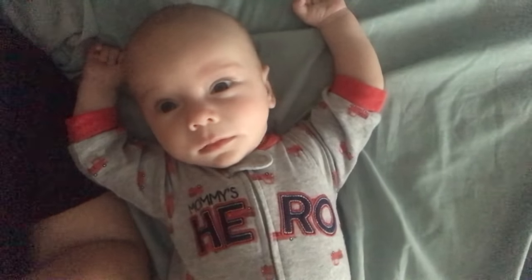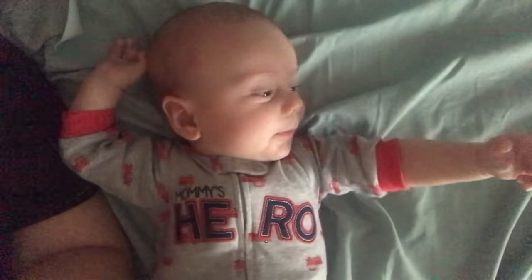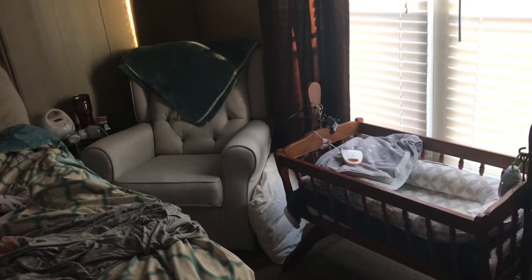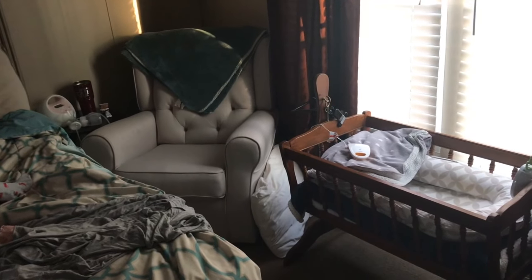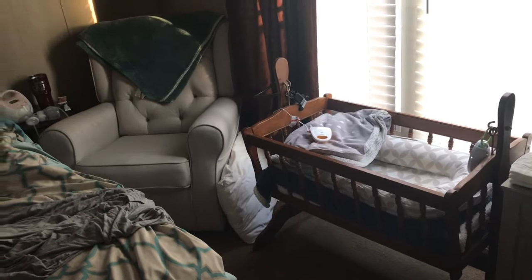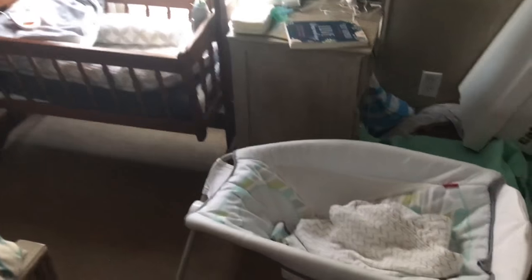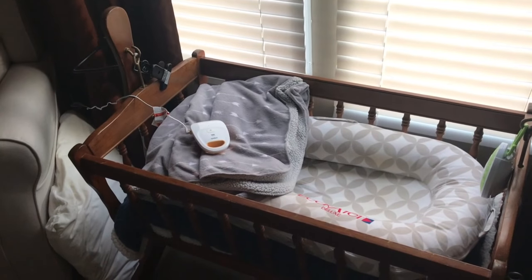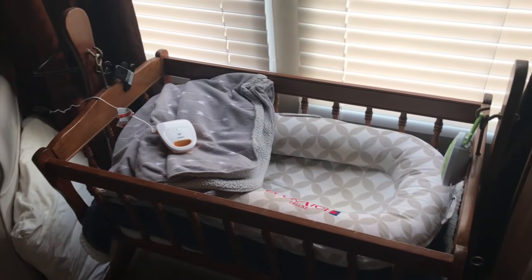I wanted to show you guys our little setup we have in the bedroom right now for him because he is still sleeping in our bedroom for now. Since he has reflux, he actually sleeps in his Rock and Play at night. He doesn't sleep with us — he sleeps in his Rock and Play. We did start out in the Dock-a-Tot in the bed, then we transferred the Dock-a-Tot to the bassinet, and then we found out with his reflux it would be better for him to sleep in the Rock and Play.